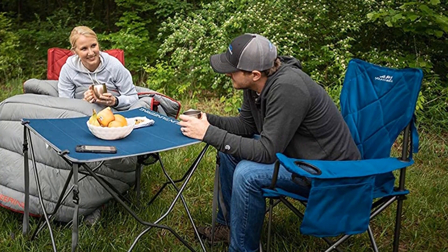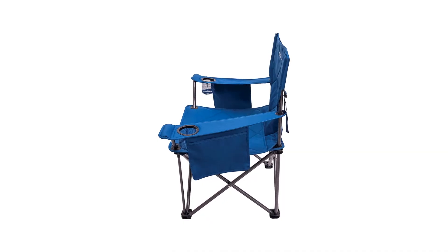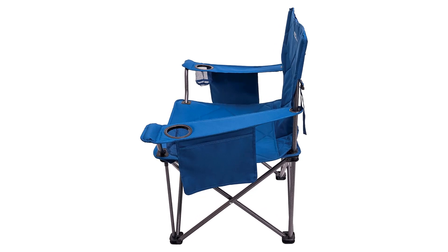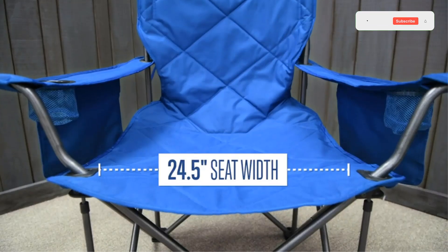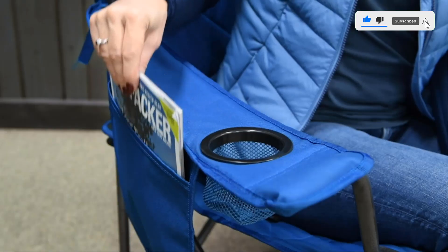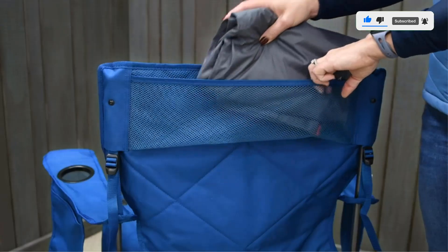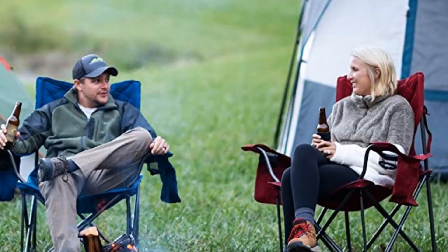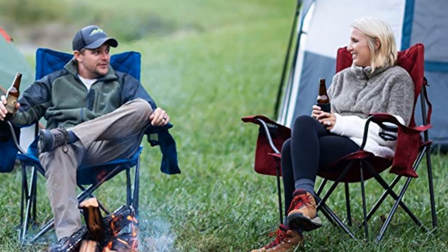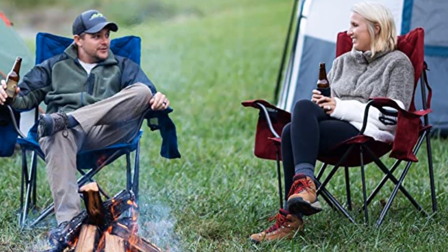The 600D polyester fabric won't slouch either, and the chair's cradle is convenient and secure. This is real camping furniture, not just agreeable cheap disposable pieces that crack under pressure. Once settled in the King Kong deck chair, you'll find a pocket on each arm for keeping your books, magazines, smartphone, tablet, sunscreen, or anything else you need.